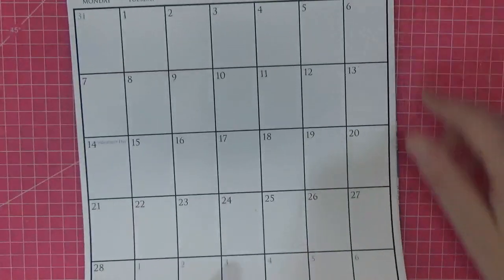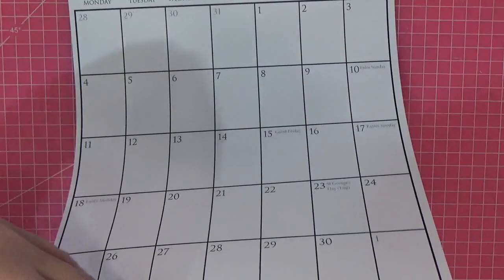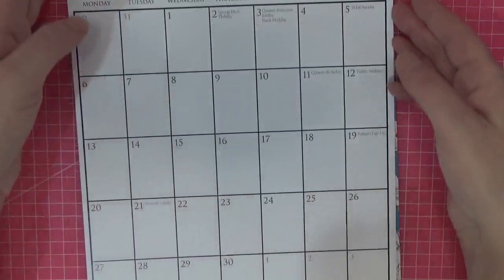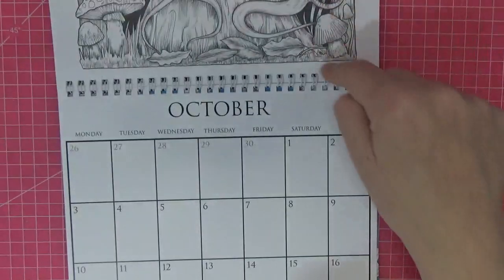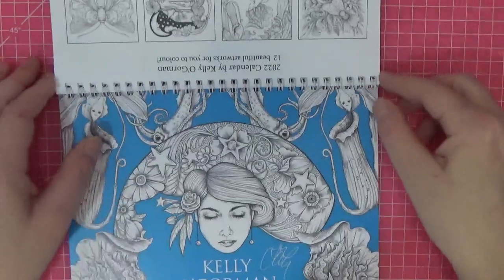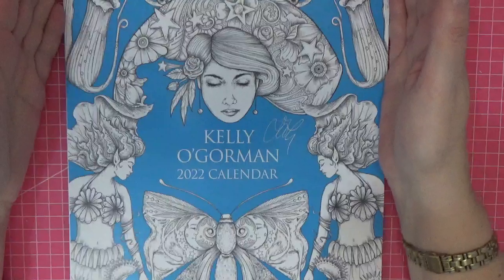None of the images get cut off by the spiral binding — you could trim that too if you wanted to pull it out. I'm just checking through to make sure, and yes there's plenty of room for trimming. So it doesn't have to stay as a calendar once you've colored the pictures — it's yours, you do with it what you want, and it would certainly be beautiful framed.